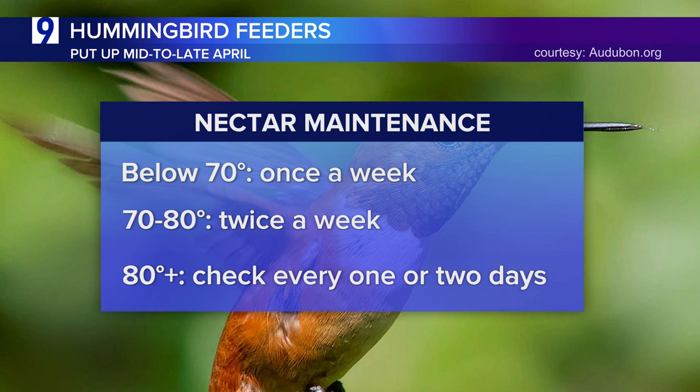Hummingbirds have huge appetites in warmer weather. Spoiled nectar looks cloudy, can smell a little off or have some mold. But the best sign nectar has gone bad is if you don't have any hummingbirds — they can usually tell when nectar is off before we humans can.